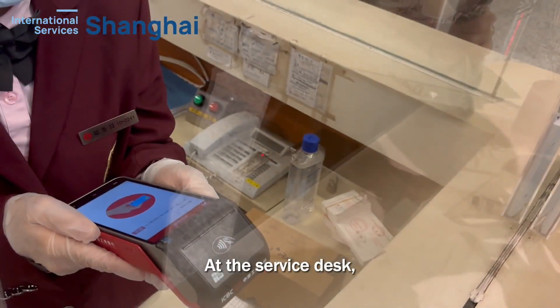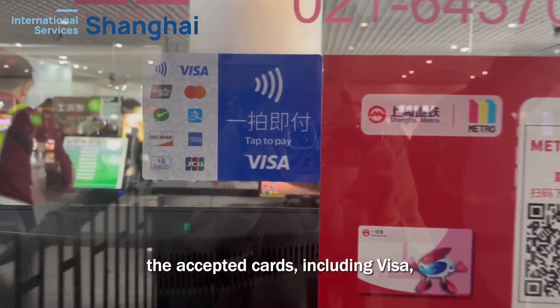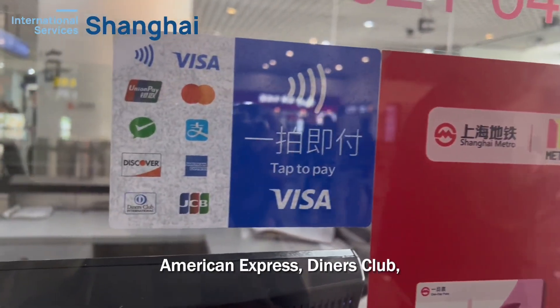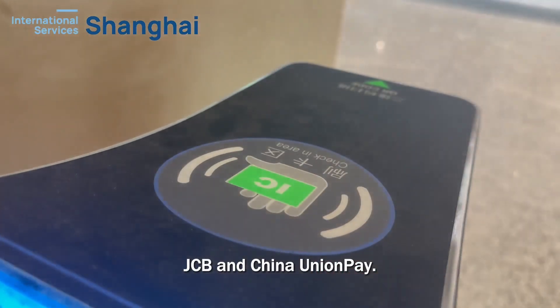At the service desk, you will see posted signs displaying the accepted cards, including Visa, MasterCard, Discover Card, American Express, Diners Club, JCB, and China Union Pay.